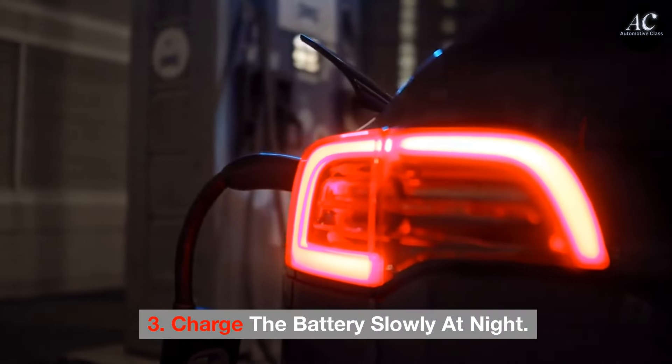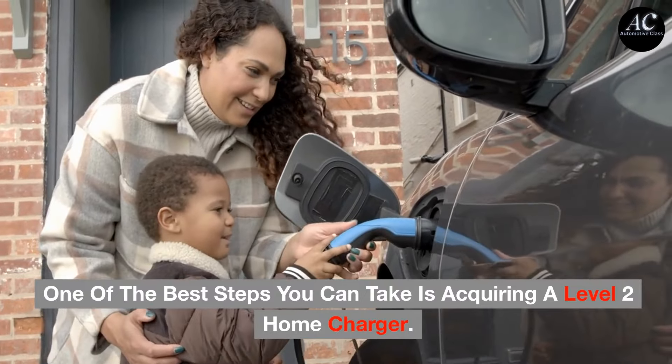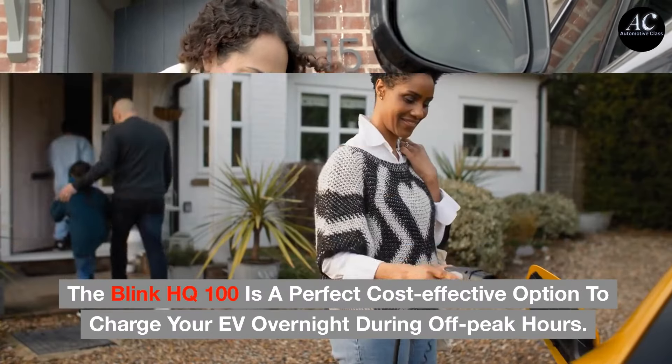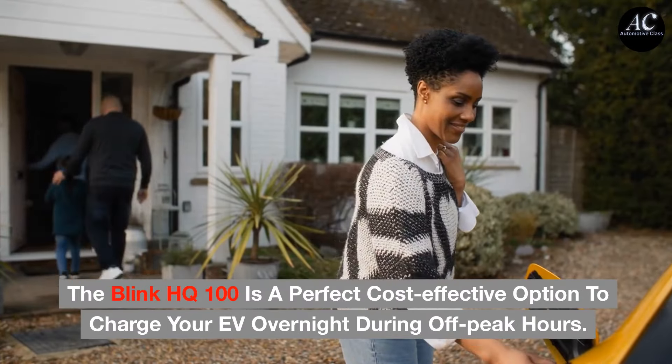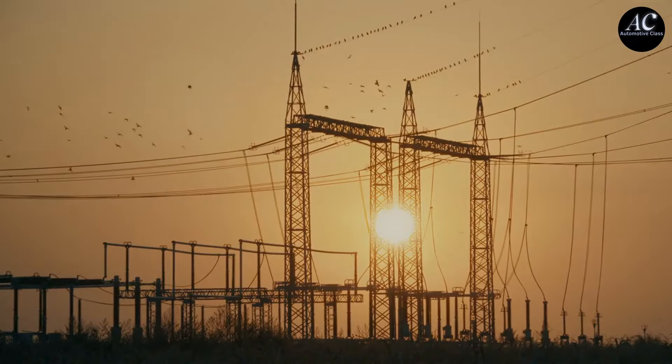Tip 3: Charge the battery slowly at night. One of the best steps you can take is acquiring a level 2 home charger. The Blink HQ100 is a perfect cost-effective option to charge your EV overnight during off-peak hours. Charging in the hot sun not only means you won't get the best out of your battery, but it's also a drain on the power grid.